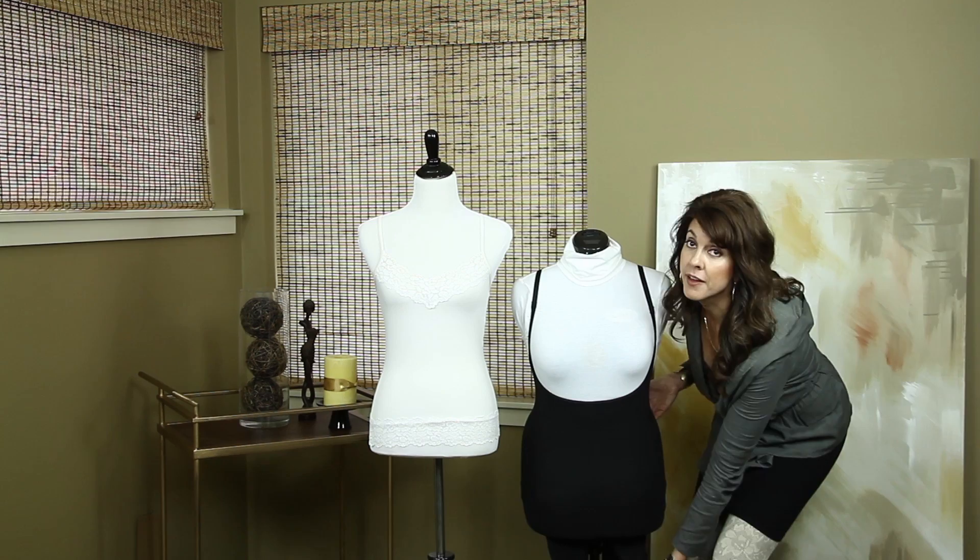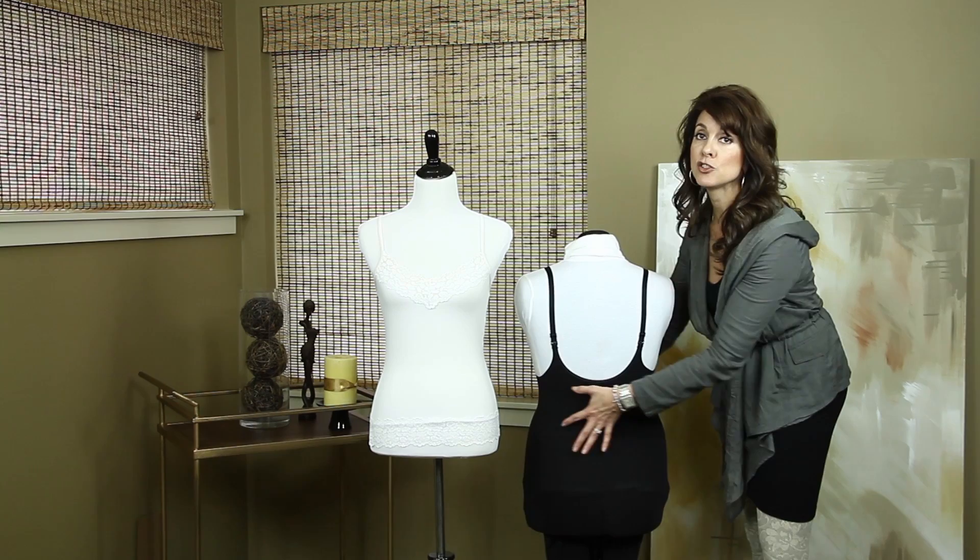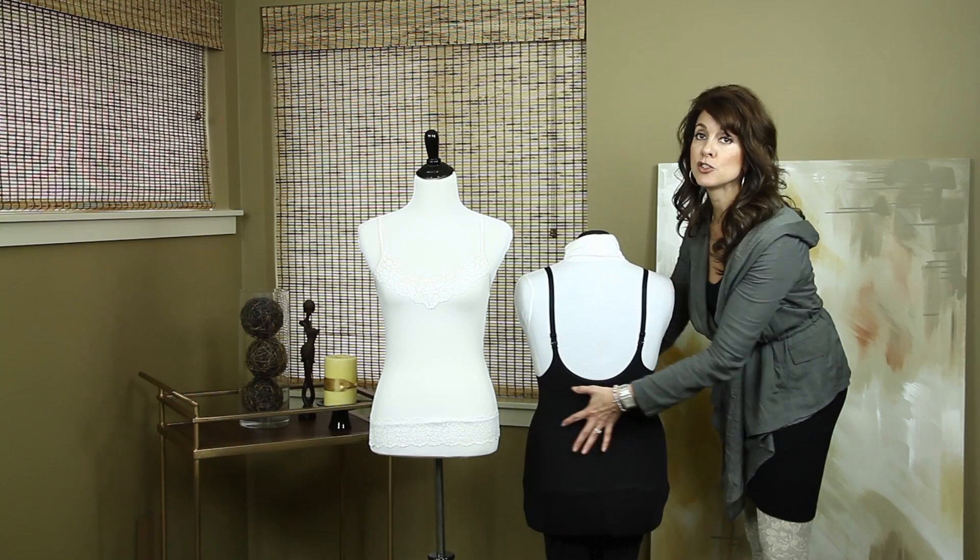stays in place all day long. This one has a lower back — they also come with a higher back — but again, this one really accentuates that slimming feature throughout the waist, from the profile as well as the front-on silhouette.